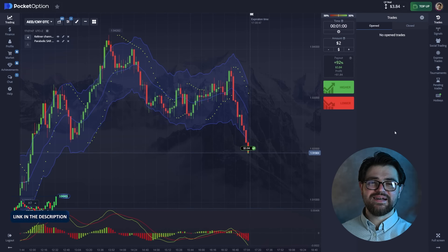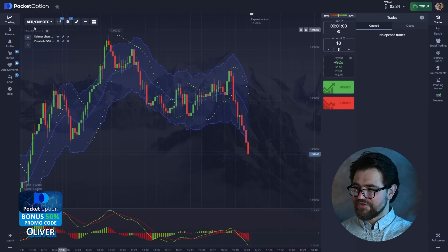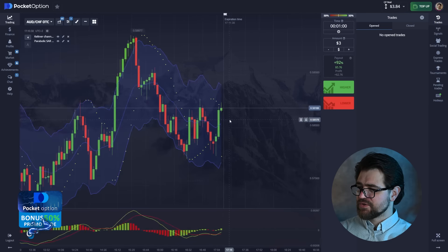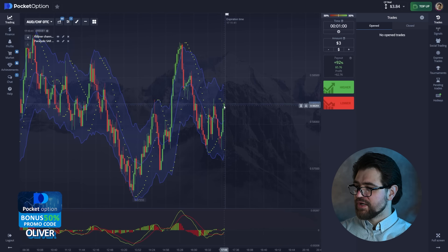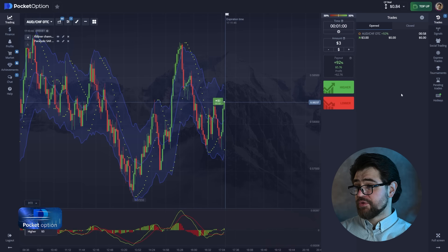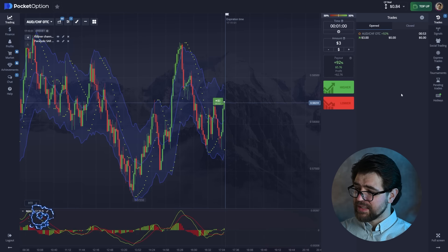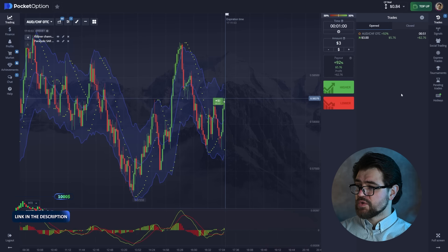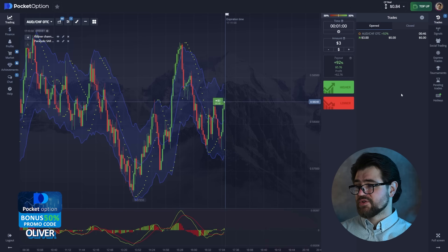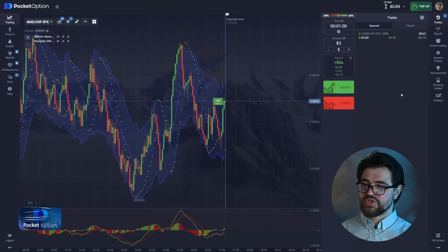We got a profit there — fairly small because we're going from the percentage, but we have a chance to bring it to something really good. It looks like we're breaking through a resistance level, and there is a purple XR helping resistance. If it breaks through it goes up — and it did, so I just went in with a call option. Let's wait for the result.